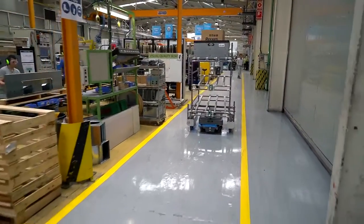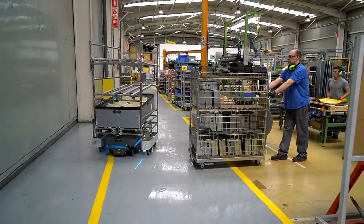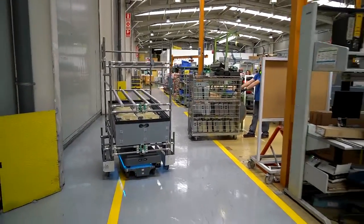This past year, the MIR robot has traveled 750 kilometers and is currently driving 12 kilometers a day. This means that we save more than three hours a day of an operator or a truck.